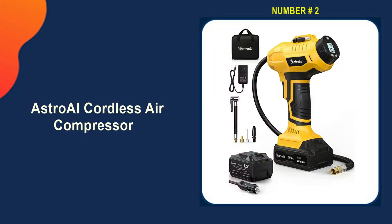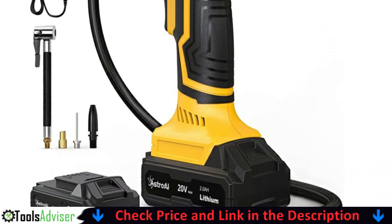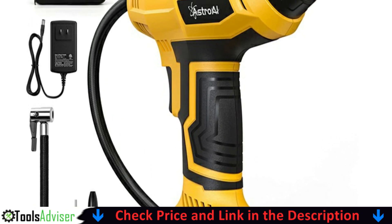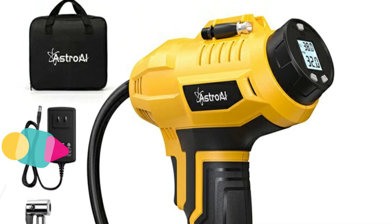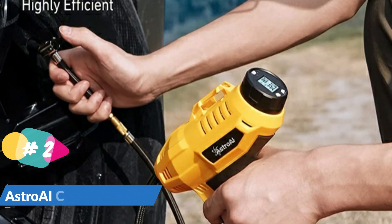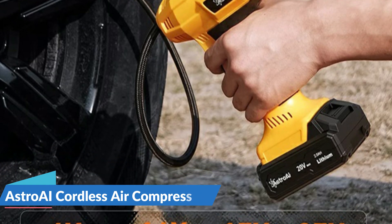Our second best portable air compressor for car tires is the Astro AI Cordless Tire Inflator Air Compressor. The air compressor is compatible with SUVs, cars, motorcycles, bicycles, and basketball-size inflatable products. It is composed of a metal cylinder and metal gear, and it can continuously work for 20 minutes. The maximum air pressure can reach 160 PSI, meeting the needs of four tires at a time — more efficient and faster to use.